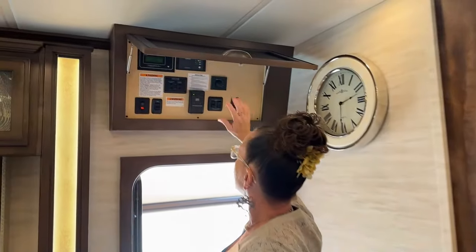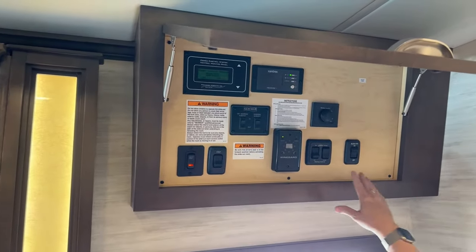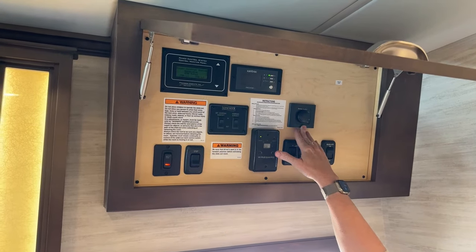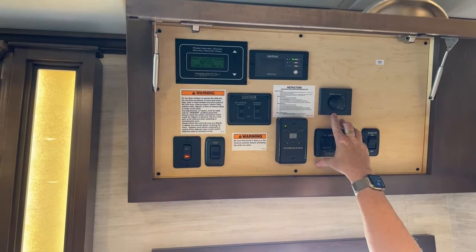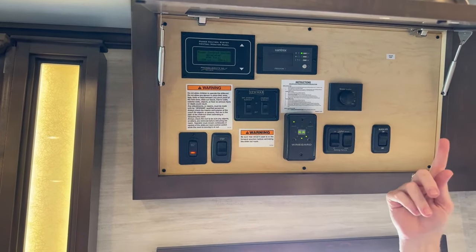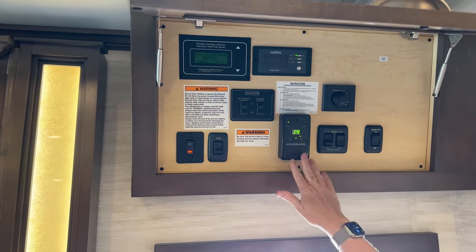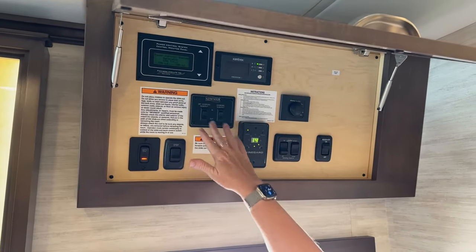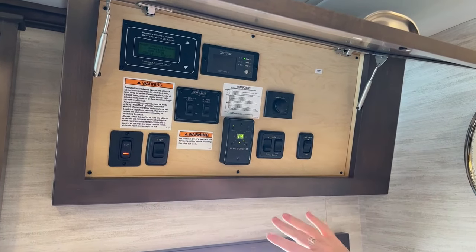Another great feature is the central control system with a very easy user panel. From here you're turning your block heater on, operating your awnings, and operating your Truma which gives you tankless hot water. The Truma Go system is a new standard feature for 2023. There's also the optional Wine Guard antenna, your Xantrex inverter control, power control system, slides, step lock, and battery disconnect — all very simple and easy to use.